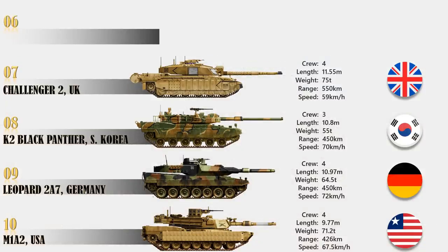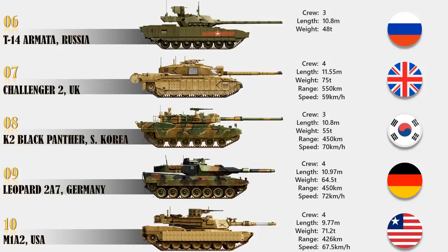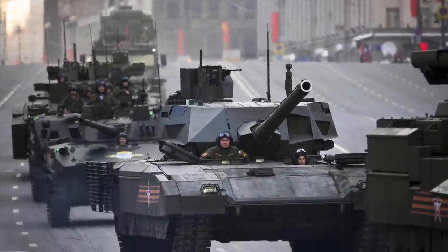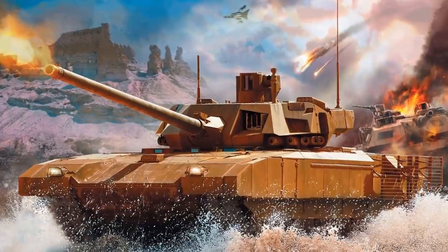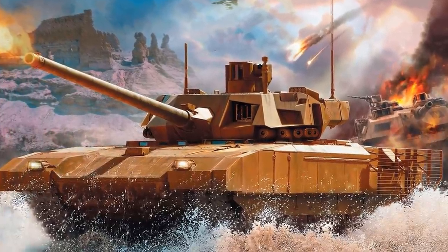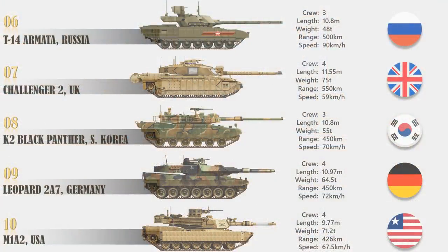At number 6 is T-14 Armata, Russia. The T-14 Armata is a new generation Russian MBT being manufactured by Uralvagonzavod for the Russian Army, currently under production with delivery scheduled for 2020. Powered by a turbocharged diesel engine, the tank offers a maximum speed of 90 km per hour and a range of 500 km. The main gun is a 125mm 2A82-1M smoothbore gun fed by an automatic loader. Secondary armament includes a 12.7mm machine gun and a PKTM 7.62mm machine gun. The tank can carry 45 rounds of ammunition and fire laser-guided missiles.